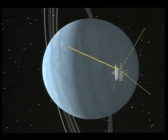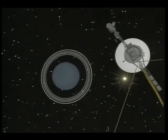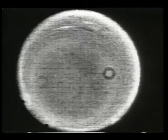Late last night we had these frames come back from two billion miles away — very unusual and difficult to explain.